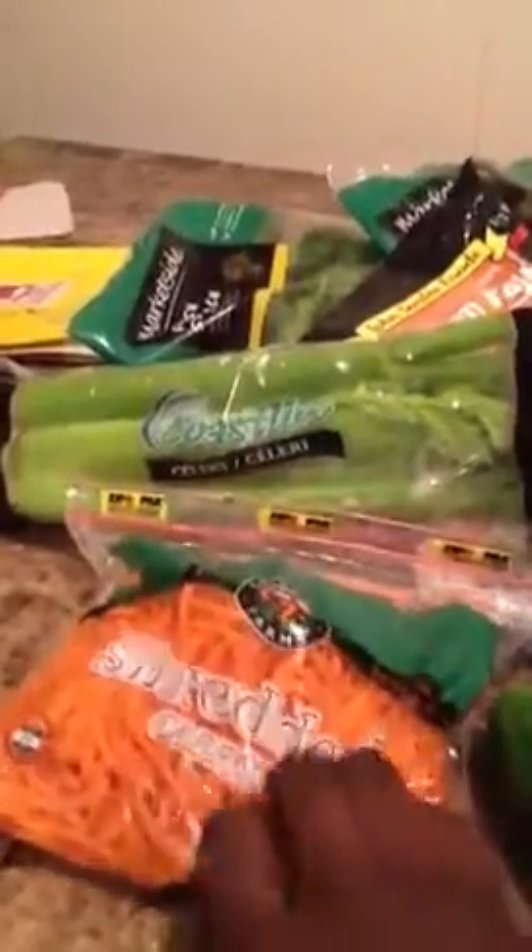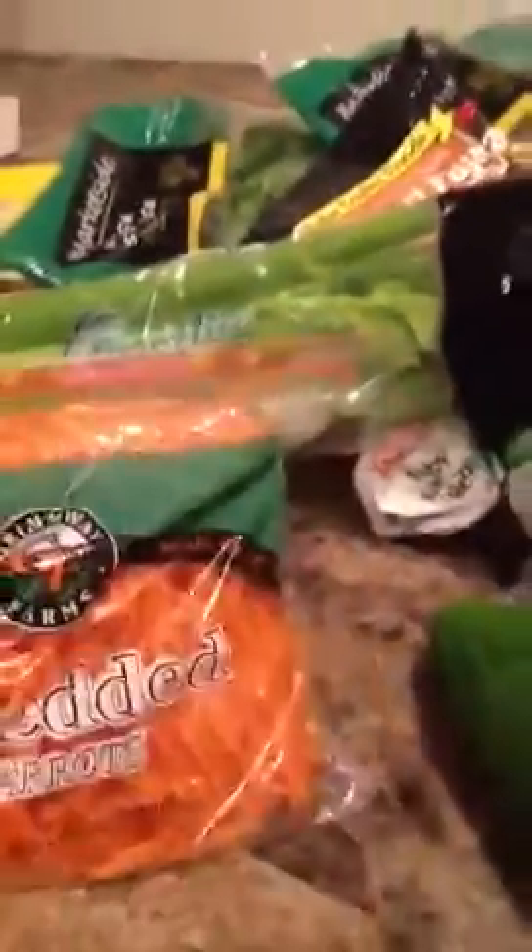Starting out with some carrots — they're shredded carrots. I'm putting them inside of a salad and just eating them regularly. I also got some celery here, just celery stalks.